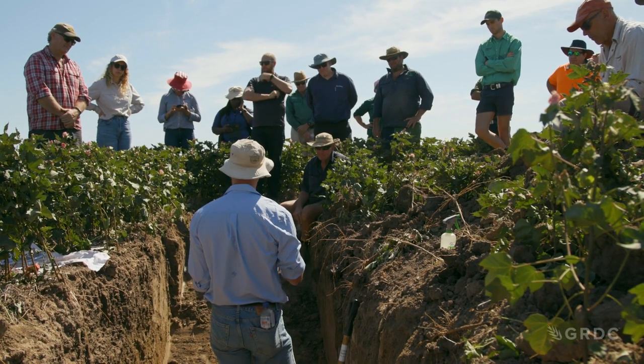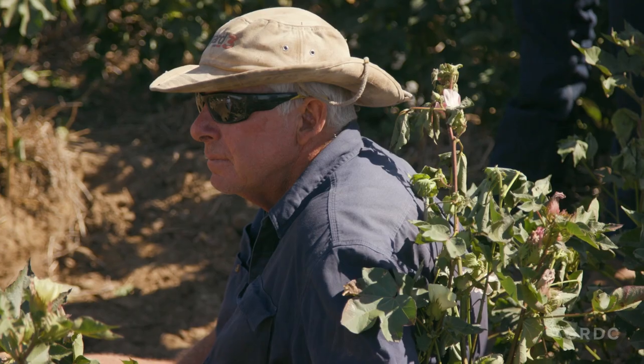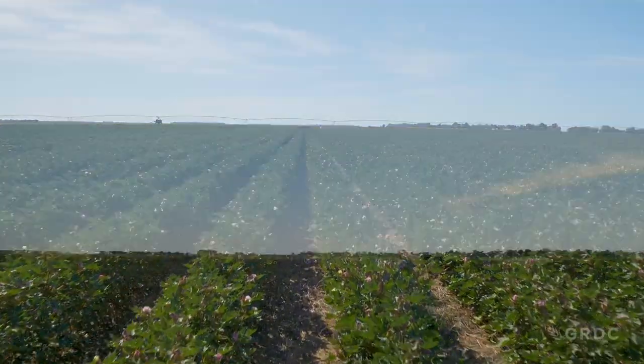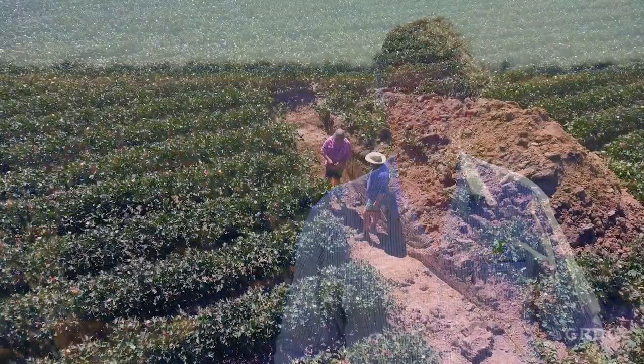The benefit of conducting trials like this is that people can actually put them in their soil, in their environment, under their conditions. There's been a lot of hype about subsoil amelioration, maybe 10 years ago, but that was in the southwest of Victoria — a high-rainfall zone with issues around drainage and waterlogging. Up here we're in a totally different environment: fairly low rainfall and we can control the moisture better. So it's great to be able to try those techniques in our environment.